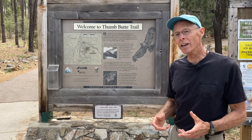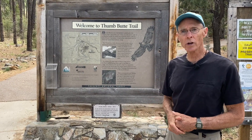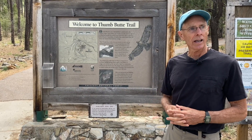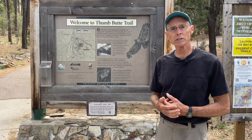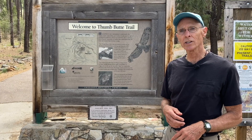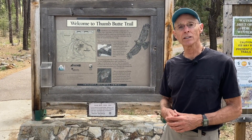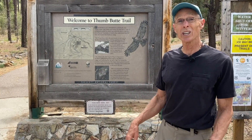I just got a text from our Science Director, Dr. Lisa Floyd-Hanna, and she said, 'You got to see this.' She said, 'Get somebody to bring some video because what I'm seeing out here is natural selection in action.' She said just come on out here, you got to see it. So we're going to head up the trail and see if we can find her up there.